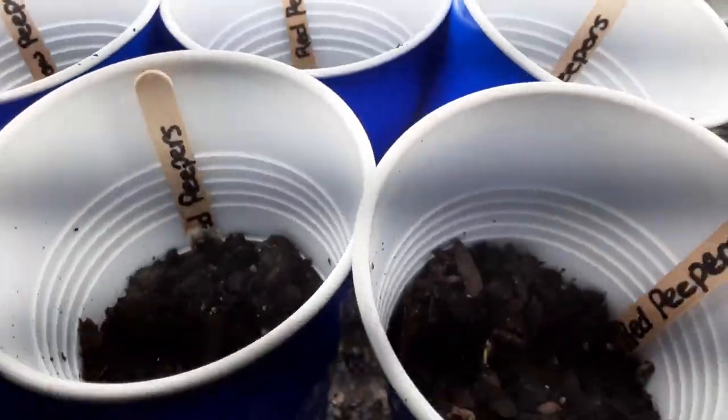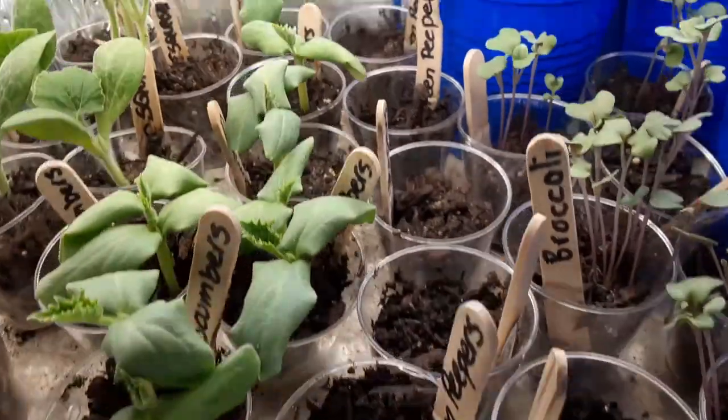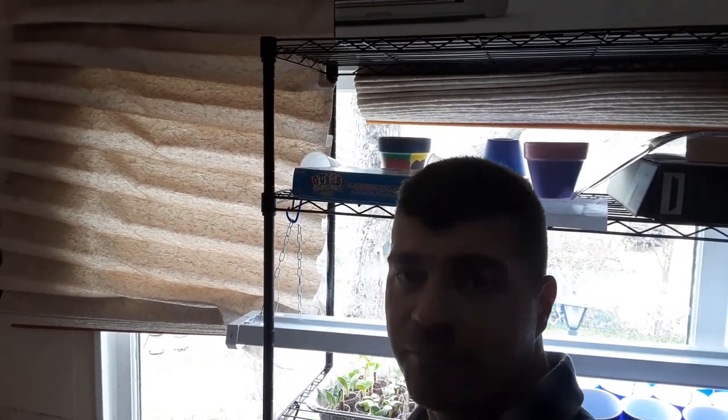The peppers — we got one that's coming up right there. Other than that, all of our peppers haven't come up yet. Alright guys, thanks for coming along and have a great day. Bye.